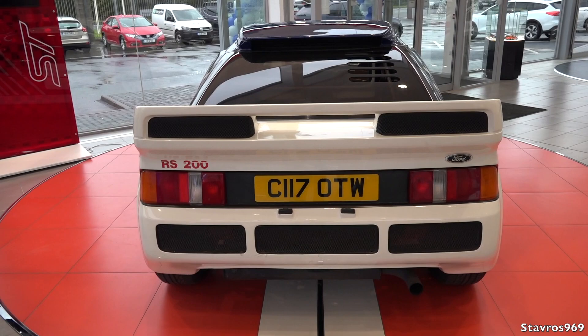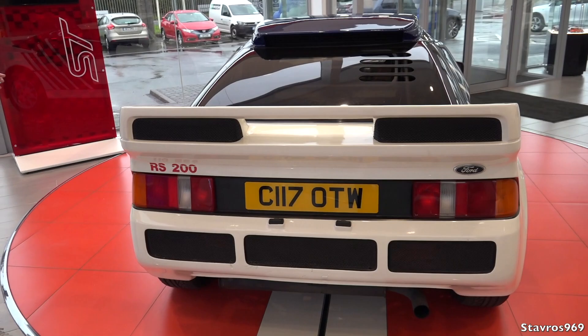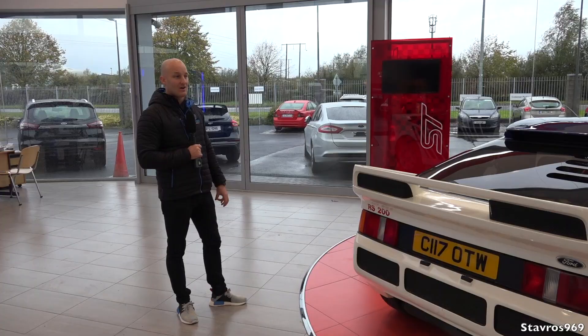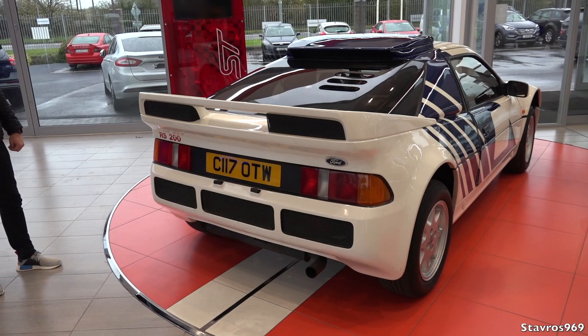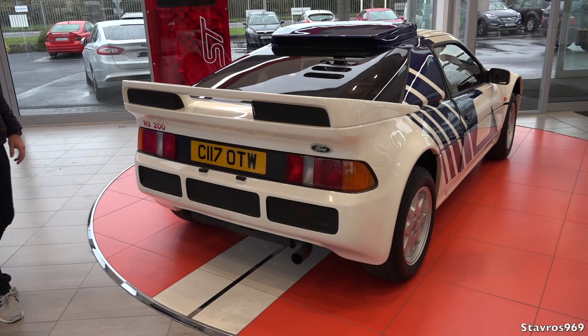Ford had to go and build 200 of these RS200s to get their rally car — they wanted to be competitive and take on the Audi Quattros that were running away with the world championship. This happens to be number 200 — the last one that rolled off the production line. These would have been just under £50,000 new back in 1986. Someone will do the maths, but that's over £100,000 in today's money. You couldn't put a value on this one — it's number 200.